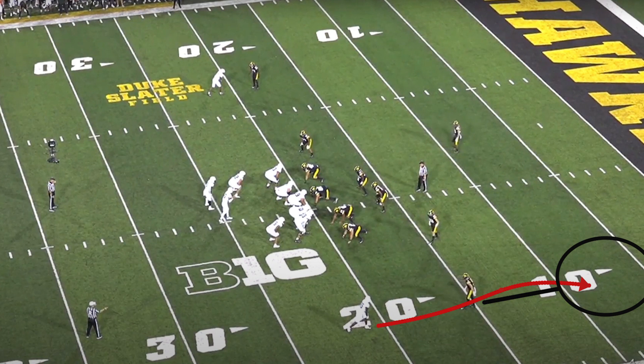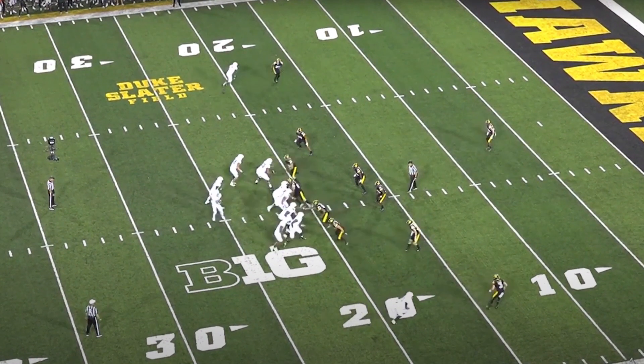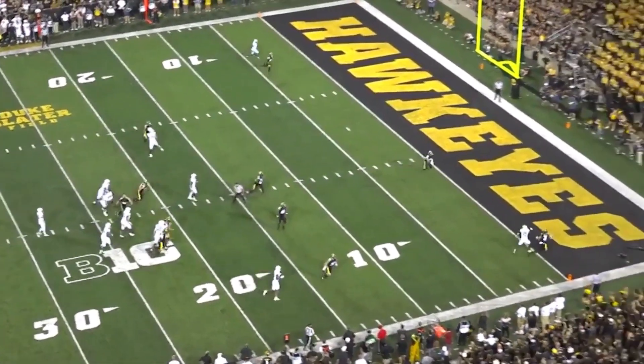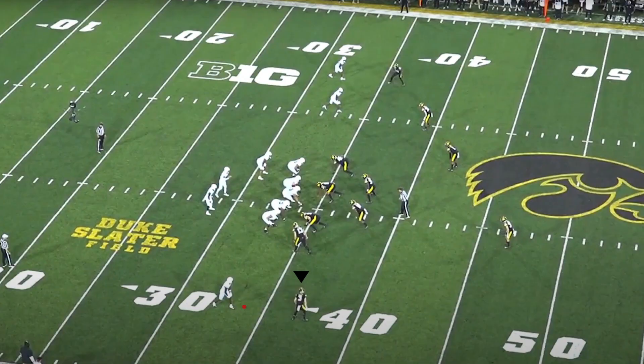That's why the offense called this play — they thought Cooper would bite on the inside route behind the linebacker. He's ready for the in-breaking route but doesn't commit, stays on the receiver, and completely takes him out of the play. Then he makes a sweet catch in the back of the end zone. Great ball skills.